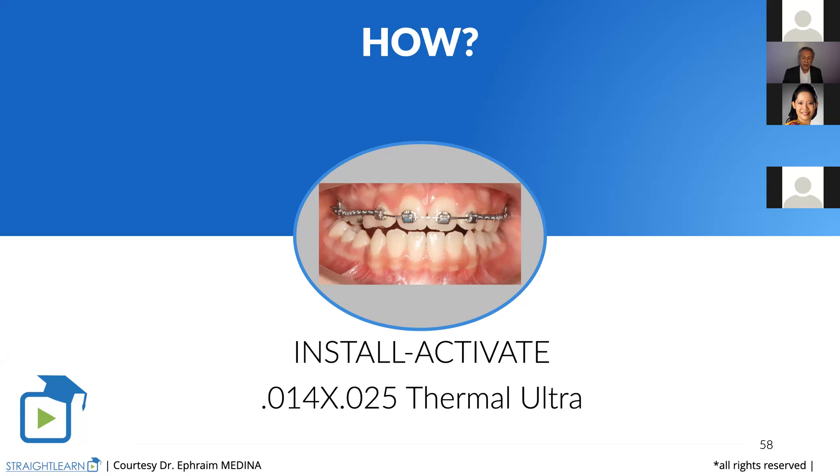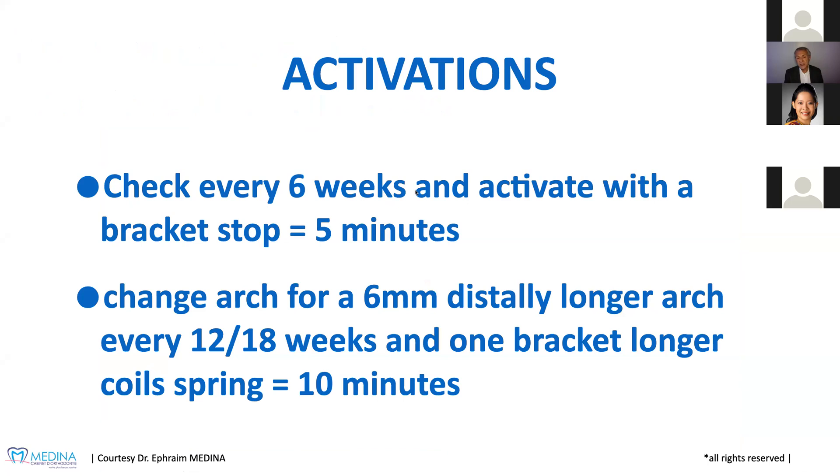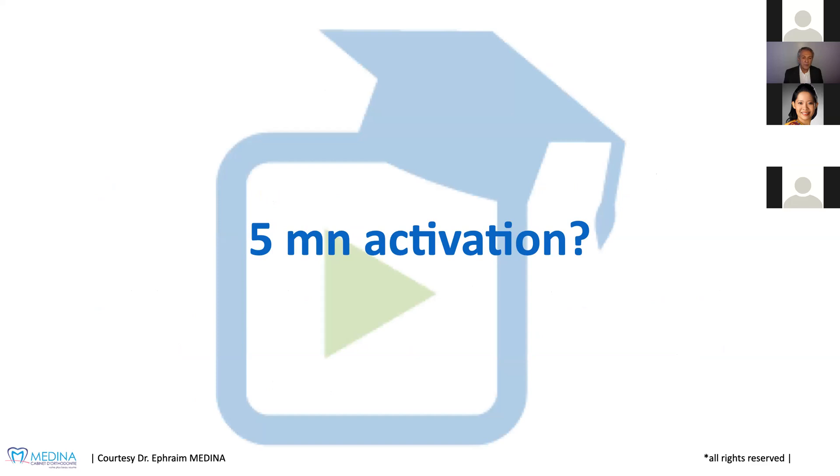To activate the arch wire on the 0.14 by 25, it's very, very easy. We just add a stop here — one stop on each side. So we check every six weeks and activate with a bracket stop. It takes five minutes or even less. And then every 12 to 18 weeks, we will change the arch to put a longer one that will be six millimeters distally longer, and it will take 10 minutes — really 10 minutes, no more.